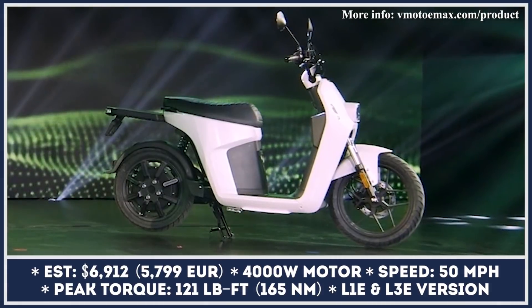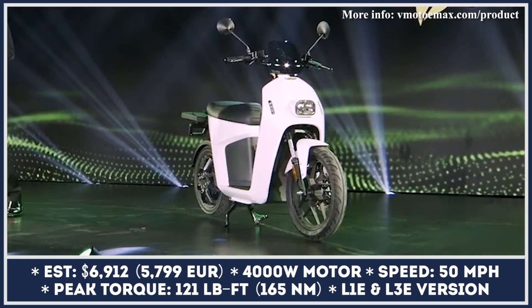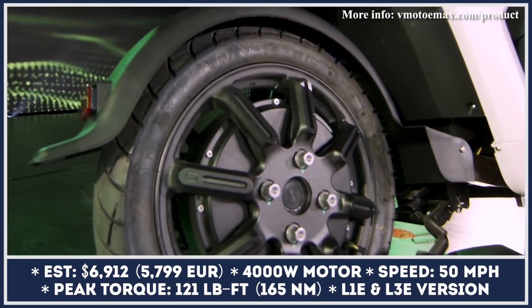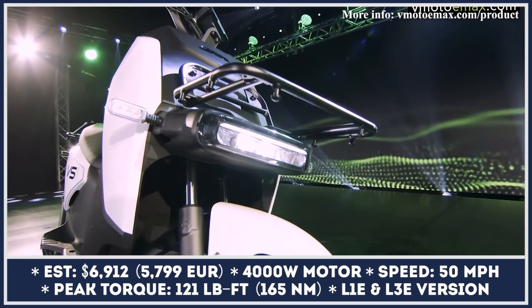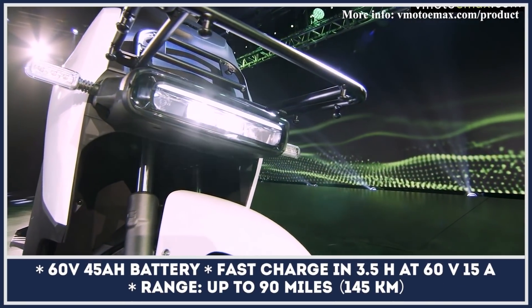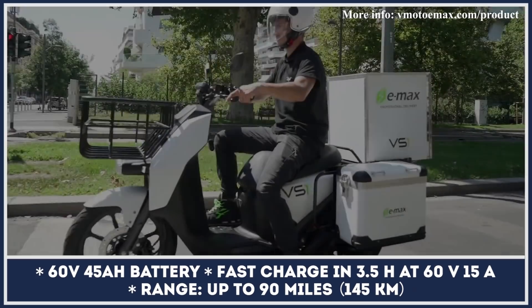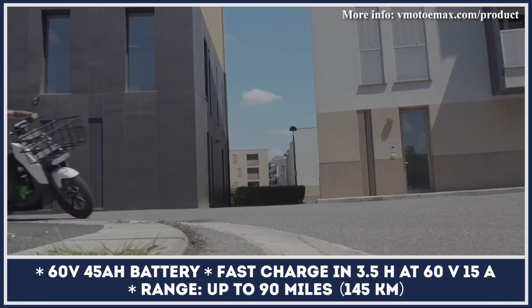The international logistics industry is constantly growing, so demand for last-mile delivery vehicles is on the rise too. As a result, manufacturers of zero-emission vehicles like Super Soco are working hard on producing models suitable for city commuting, small package deliveries, and transporting goods or groceries. The newest Super Soco E-Max has everything to satisfy that description.